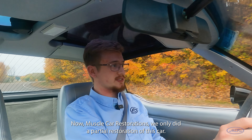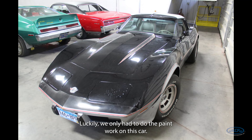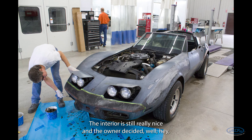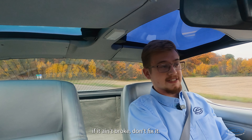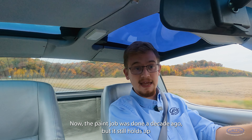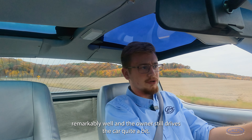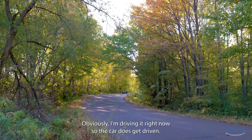At Muscle Car Restorations we only did a partial restoration of this car — luckily we only had to do the paint work. The interior is still really nice and the owner decided, well, if it ain't broke don't fix it. He liked everything else the way it was and just wanted a freshened-up paint job. This paint job was done a decade ago but it still holds up remarkably well, and the owner still drives the car quite a bit — obviously I'm driving it right now.